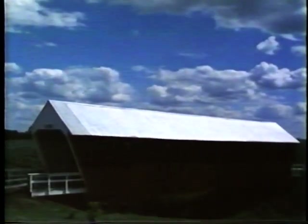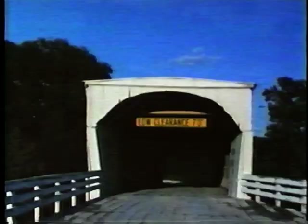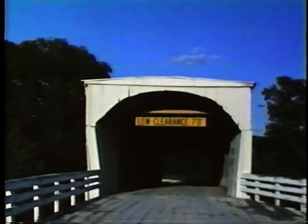In America during the 1800s, covered bridges were a familiar sight in town and countryside. Covered bridges were not only picturesque, they were practical. The roof protected the floor from water, which could rot the wood. The roof, however, could not protect them from their biggest enemy: fire.